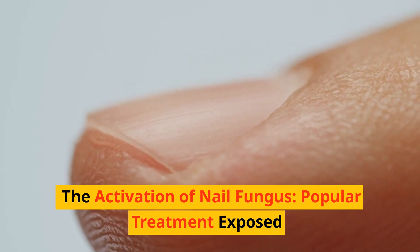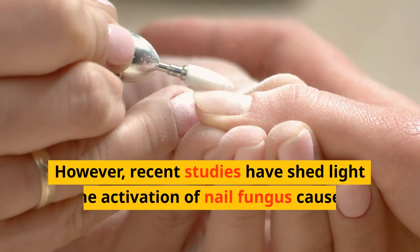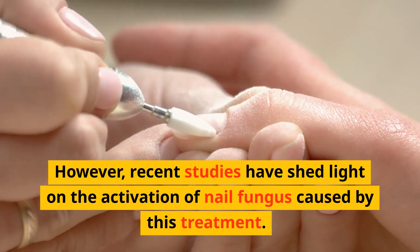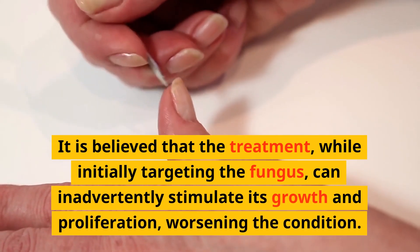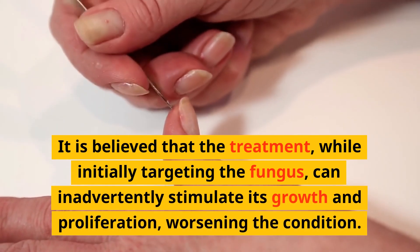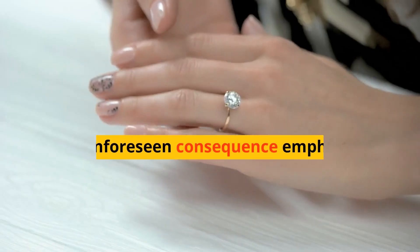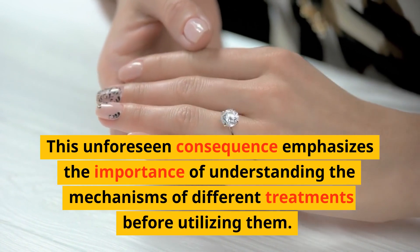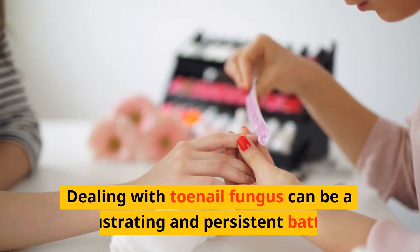Recent studies have shed light on the activation of nail fungus caused by this treatment. It is believed that the treatment, while initially targeting the fungus, can inadvertently stimulate its growth and proliferation, worsening the condition. This unforeseen consequence emphasizes the importance of understanding the mechanisms of different treatments before utilizing them.